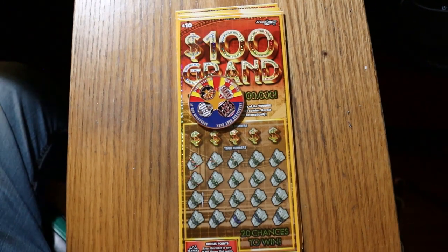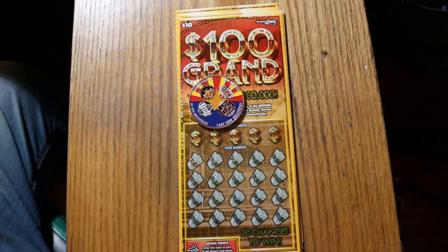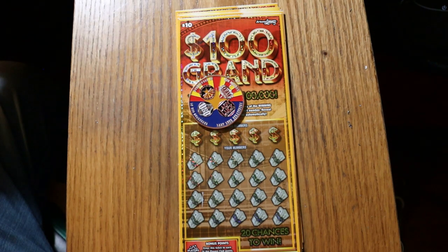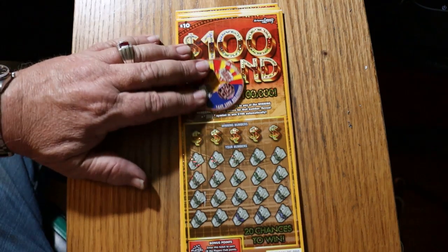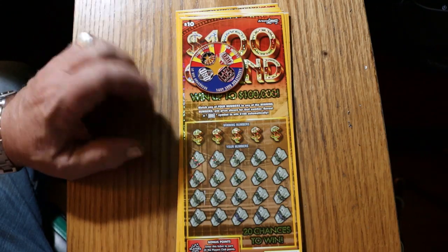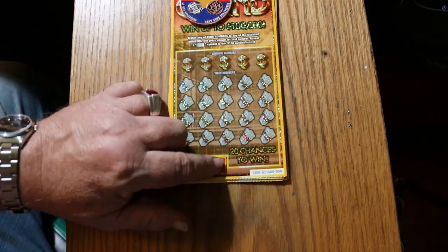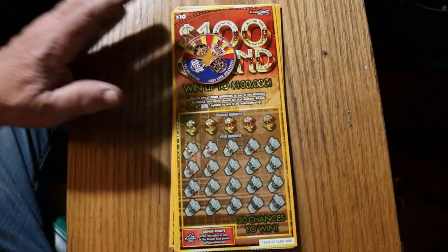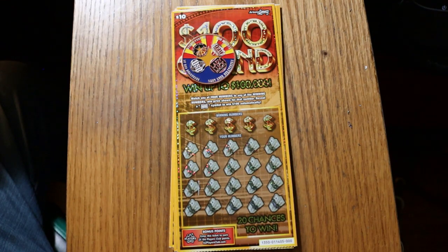What's up YouTube? AZ Scratchers here with another little scratching session, and today I've got nine of the Arizona Lottery's $10,100 grand. This is a simple match your number game, or you can find the flying $100 bill float note. It's also possible to get a win-all. 20 chances to win. The odds are 1 in 3.46, and the book number is 0-1-1-4-0-5.